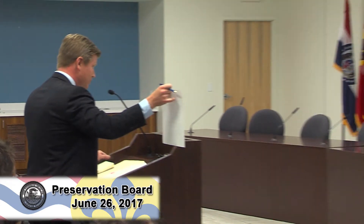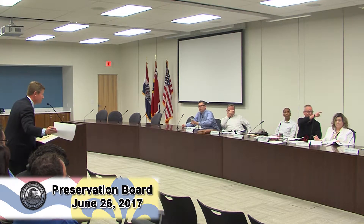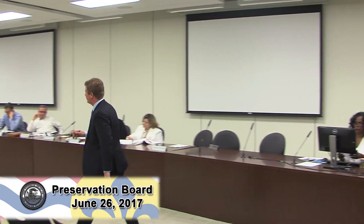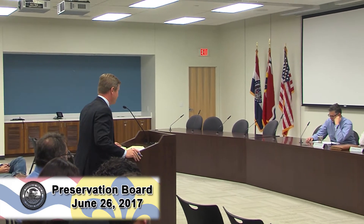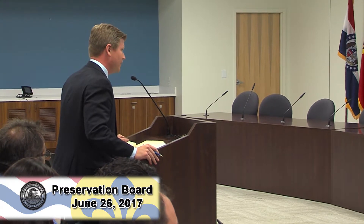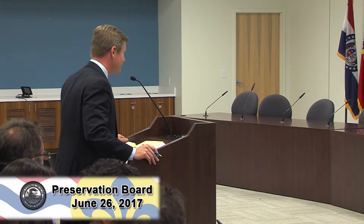Alderman Coder submits a printed copy of the Soulard Neighborhood Association's restoration committee support letter for the record. He confirms the project has his full support and the support of the Soulard Restoration Group and their plan review team, and asks the board to grant preliminary approval and overturn the recommended denial from the Cultural Resources Office.